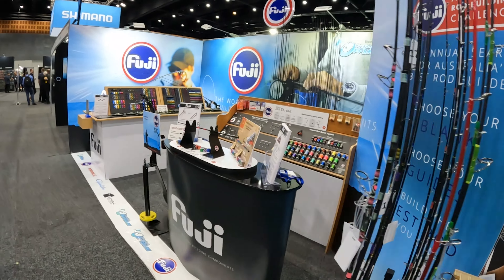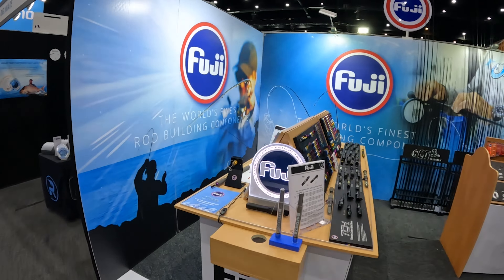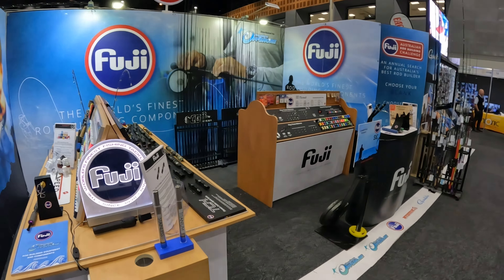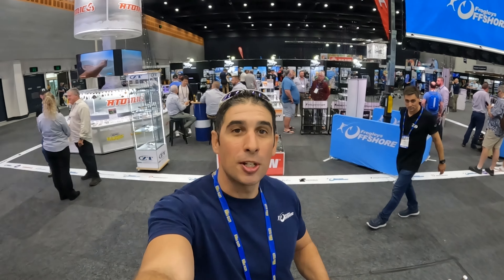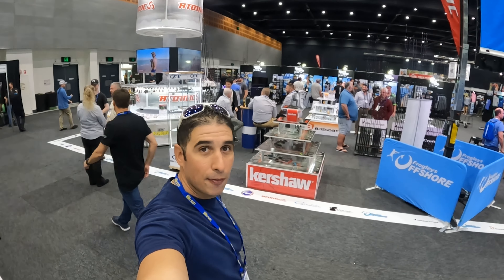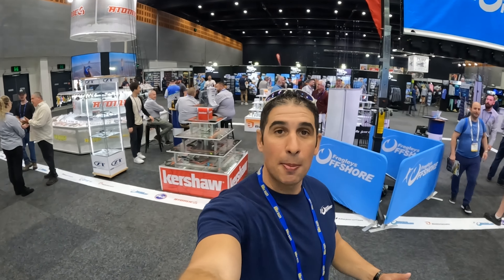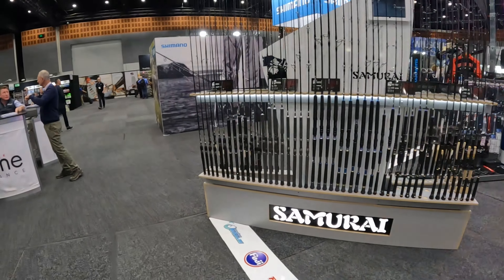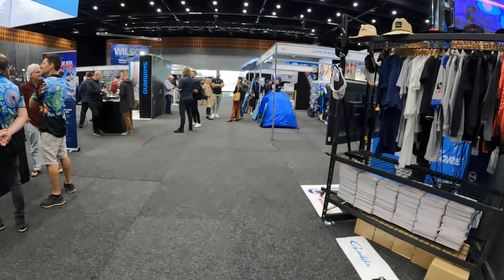When a fish crunches down, you hook them in the corner of the gob. Gamakatsu and obviously Fuji — Fuji guides, reel seats, components — they're on all the best rods in the business. Very fortunate to be with Froggy's Offshore repping with these guys down here today for the trade show. A really great family-orientated company and some of the best gear in the range.